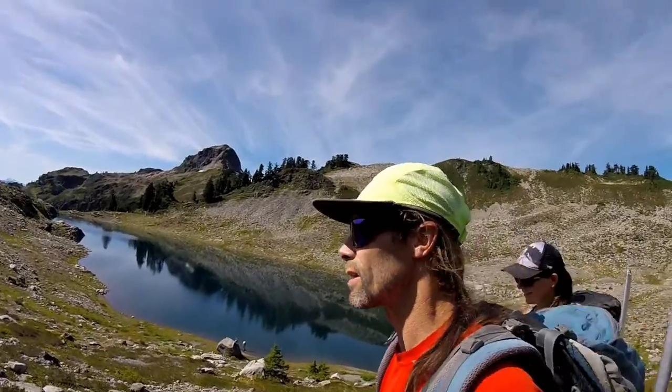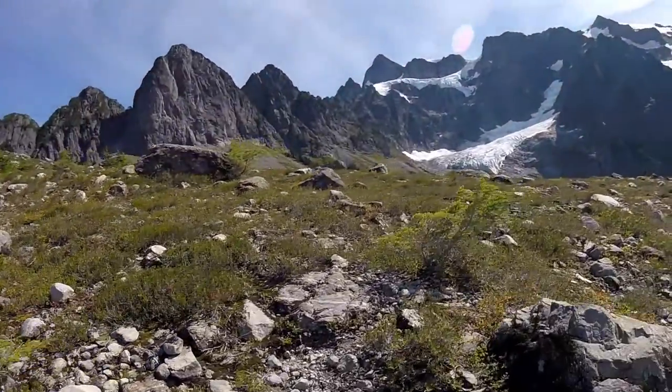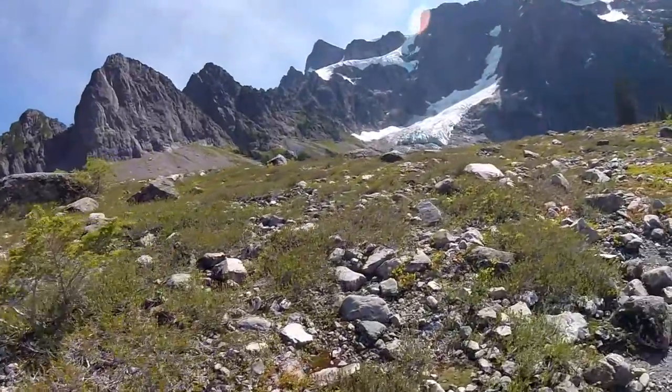Just around the corner here is the glacier, in all its glory.